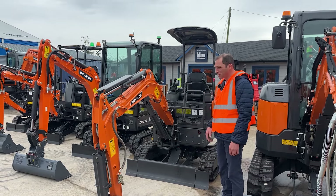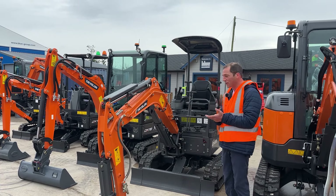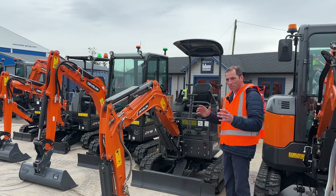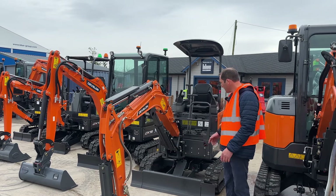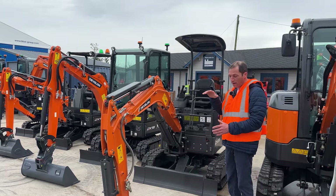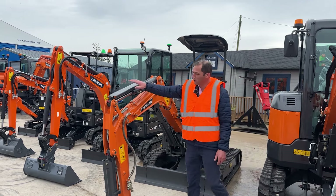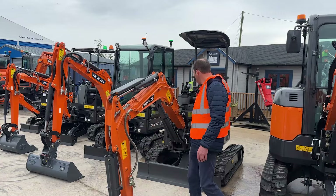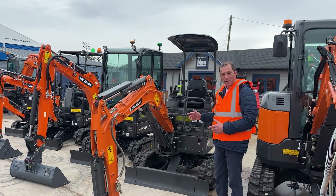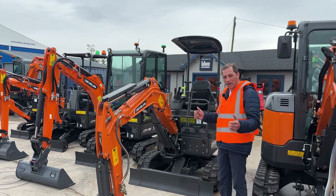Here we have the DX20. This machine bridges the gap between the 3-tonner and the 1.5s. It's a very capable machine and the utility boys really like it because of its increased capacity, being just over 2 tonnes. It has expanding tracks which makes it very stable. We also sell it quite regularly with 3 buckets and a rammer breaker. It works very well in that configuration, and it has ram guards fitted as standard with a very short tail swing, so it works well in tight spaces. This is the first machine in its class to have a piston pump, which makes it very easy and manoeuvrable on the levers and very supple.